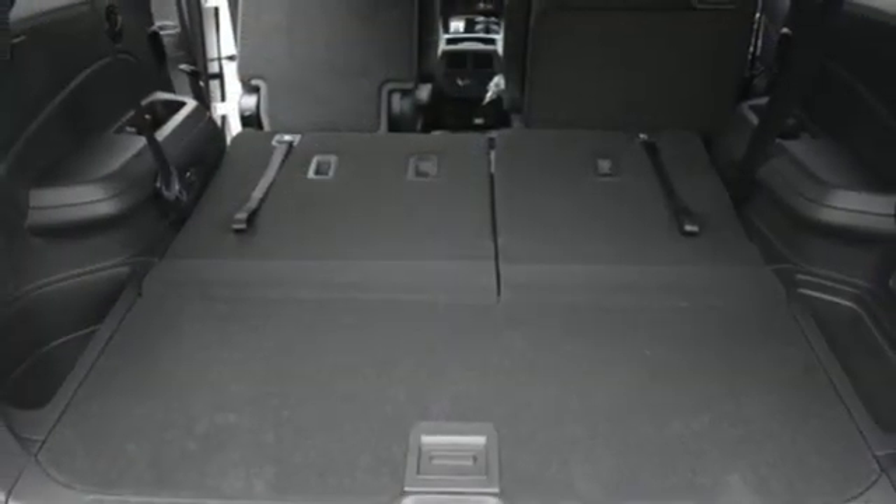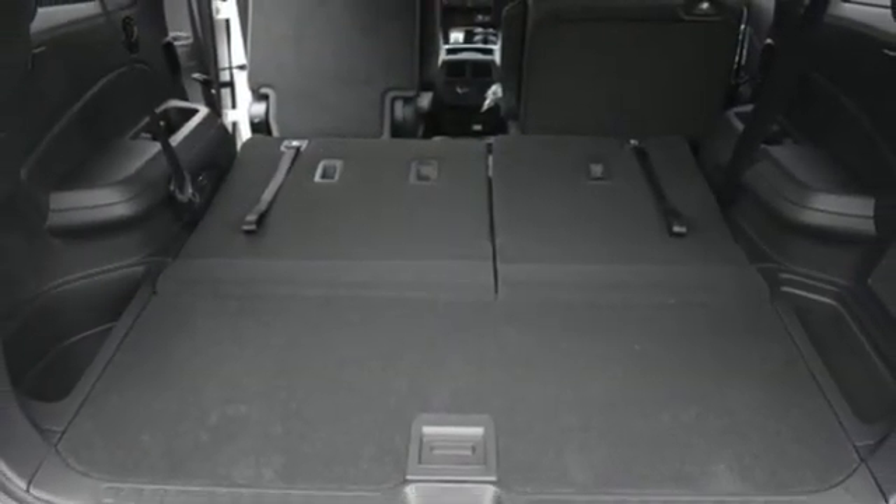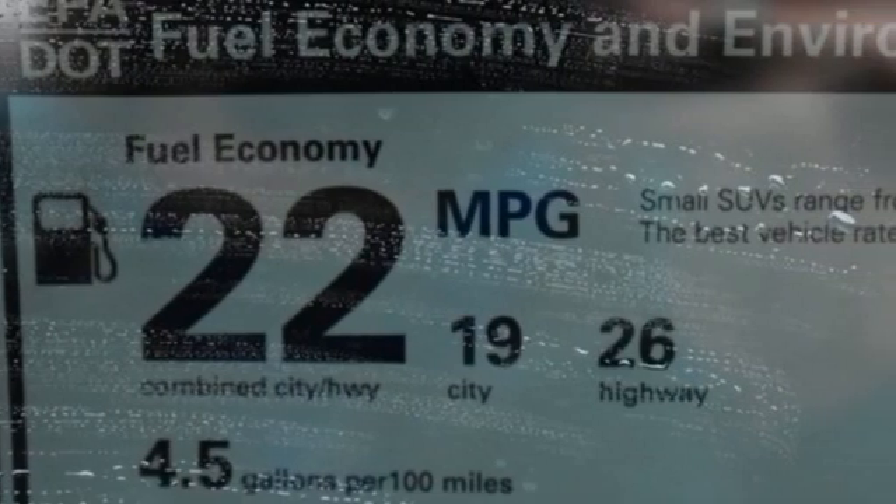Entertainment system with Blu-ray, hands-free liftgate, remote engine start smart device, and automatic transmission.